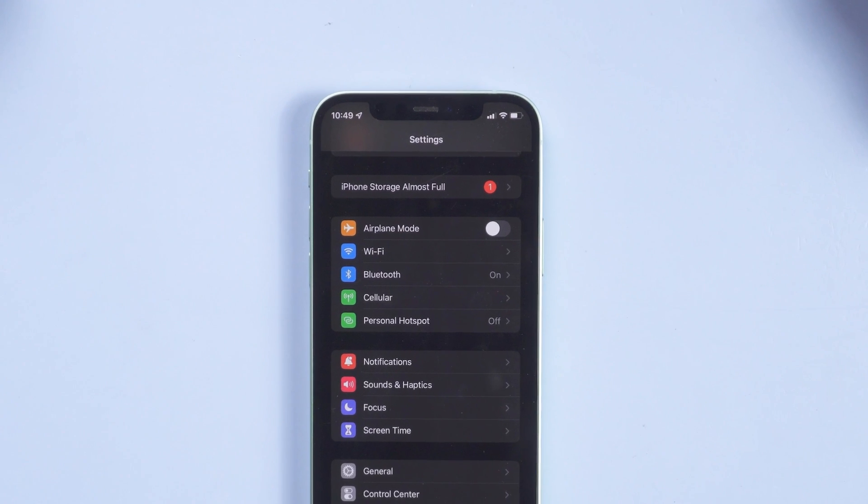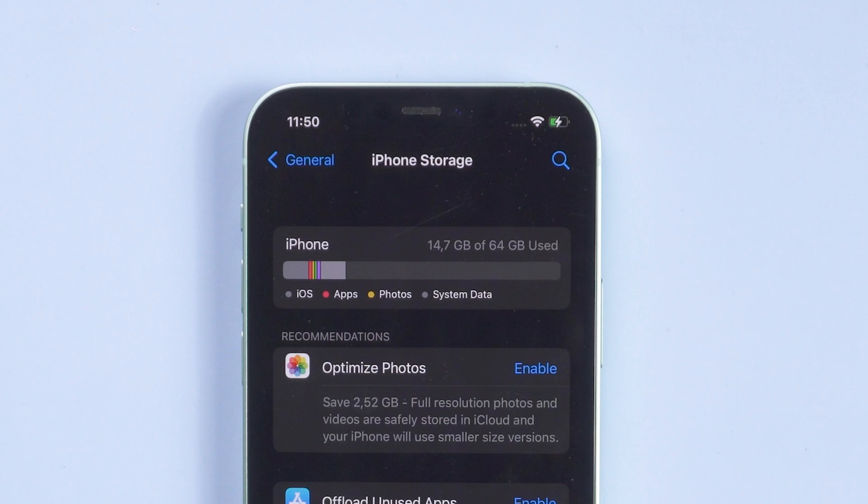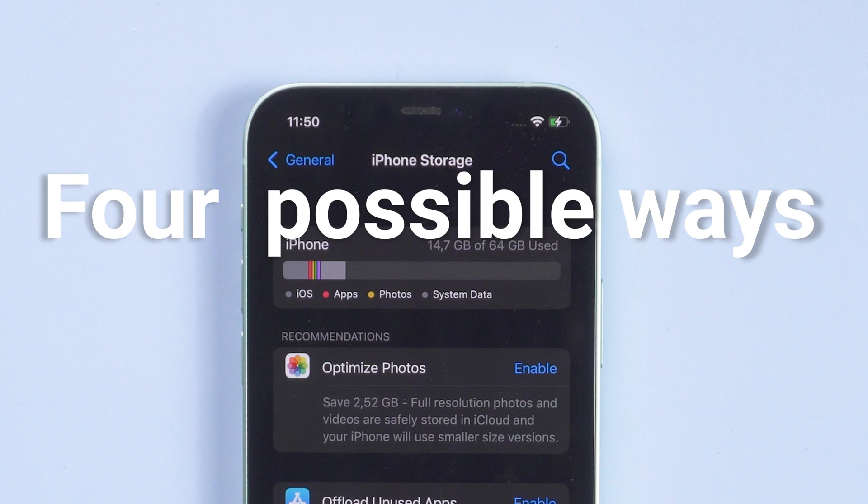iOS 15 just released, and I notice many people are experiencing the iPhone storage almost full problem. Some say their iPhone has more than 10 gigabytes of space left and can't dismiss the notification. Don't worry — I have four possible ways to fix the issue, feel free to give them a try.